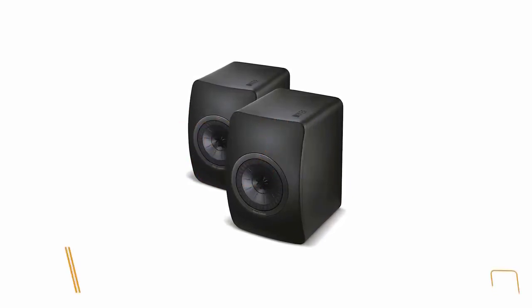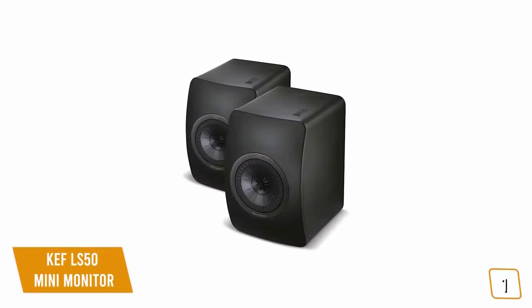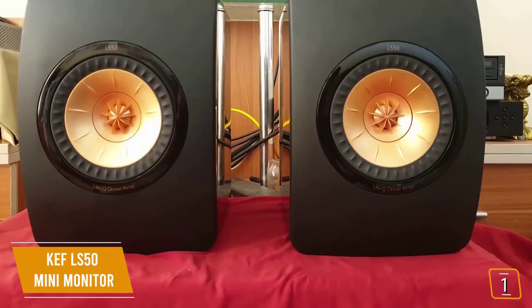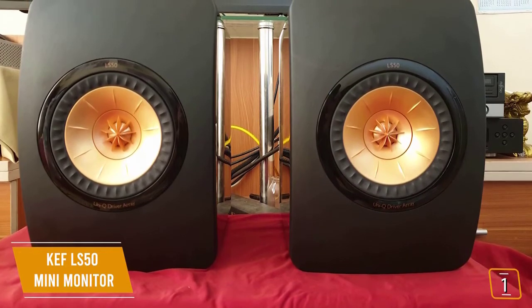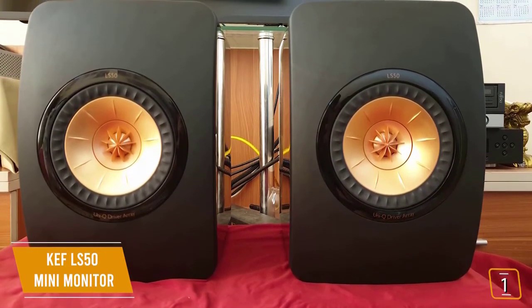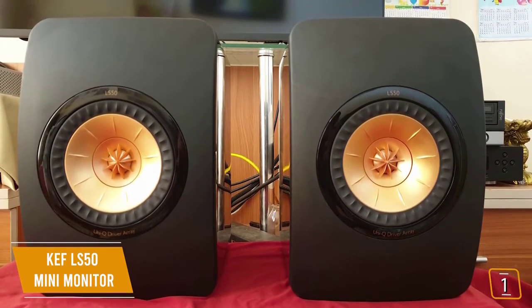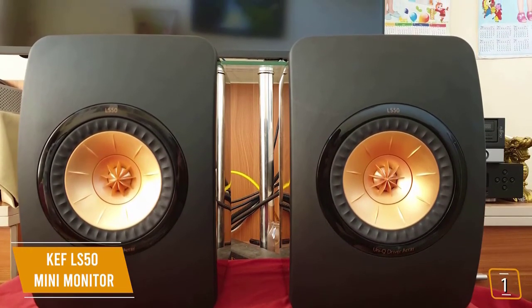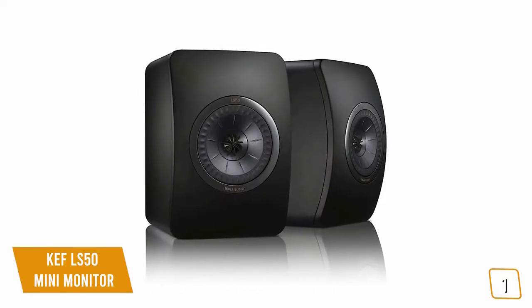The first product on our list is the KEF LS50 Mini Monitor — these are our best premium bookshelf speakers. If you're looking for one of the best sounding bookshelf speakers available, the premium KEF LS50 Mini Monitor is one of your top choices with its exceptional sound quality. Currently priced at $950, the LS50 may be technically named as a monitor for its superior sound quality for use in professional studio sessions, but for the audiophile using them at short listening distances these bookshelf speakers deliver amazing sound quality, sharing many technical similarities to KEF's flagship floor standing speakers.